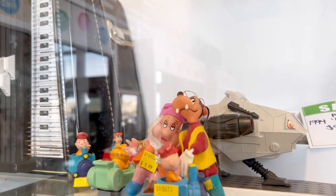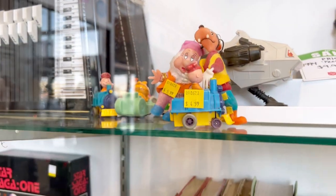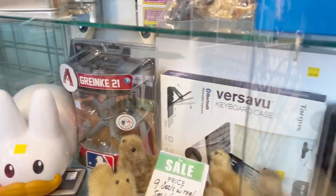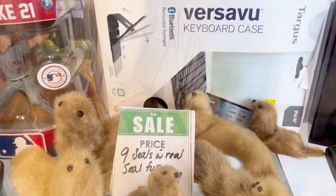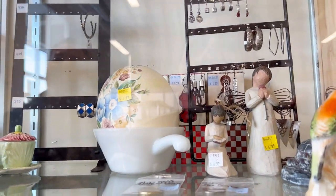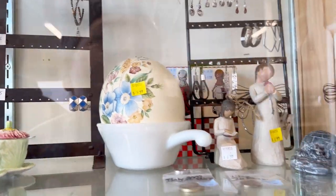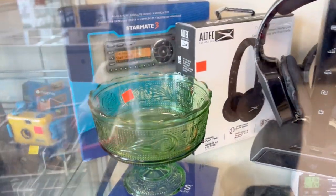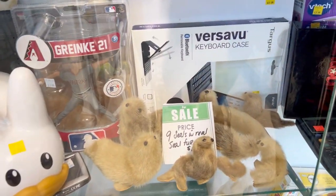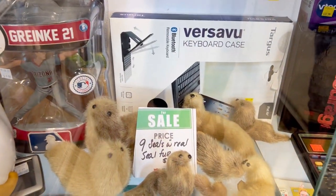Look at these guys — goofy and dopey. Real seal fur. Look at these little seal fur seals. We see a lot of eggs here — is that an ostrich egg painted? $14.99. All those seals are $14.99. Nine seals for $49. I like those seals. Look at this guy and the eyes on this one.